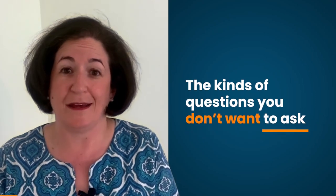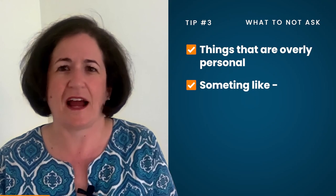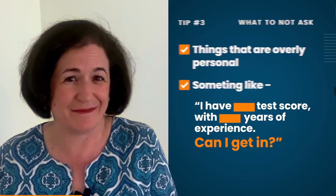You can still learn a lot from a session where you're hearing other people's questions and hearing how the admissions officers are responding. The kinds of questions you don't want to ask are going to be things that are overly personal — something like, I have this test score with this many years of experience, can I get in? The admissions officer is not going to have an answer to that question.